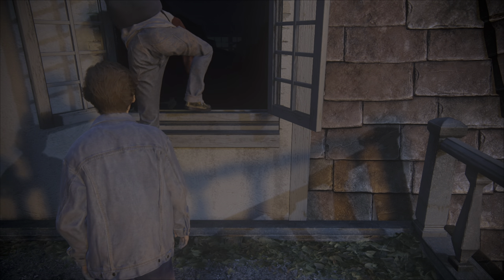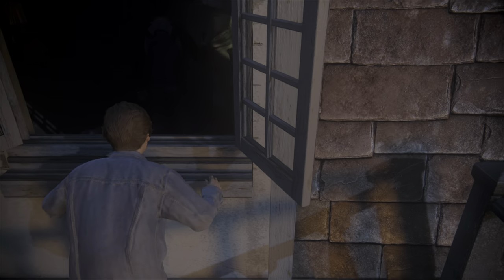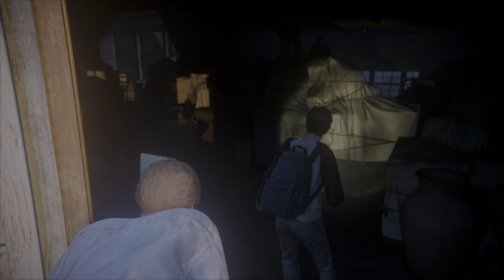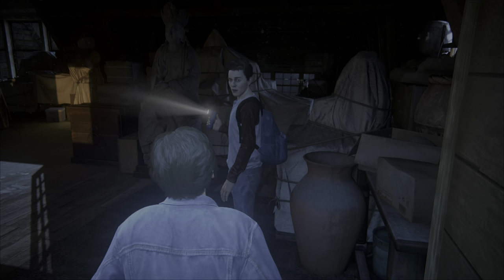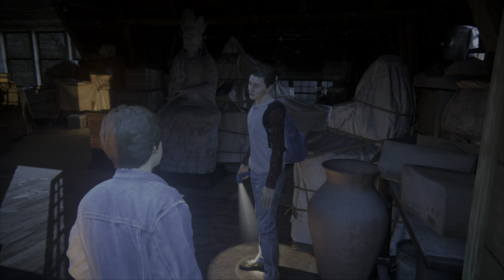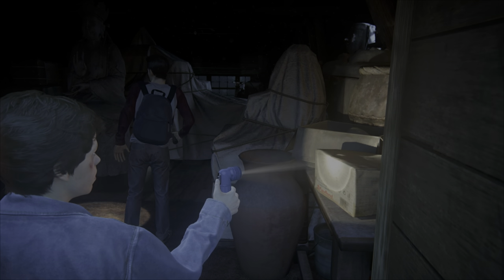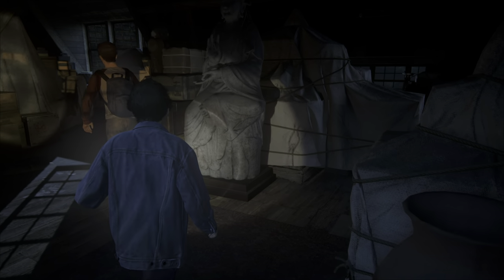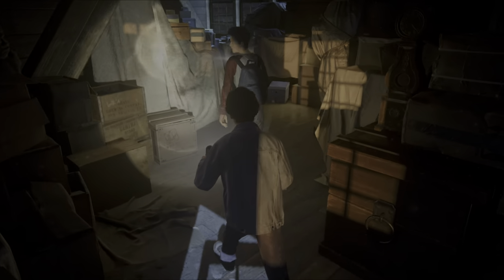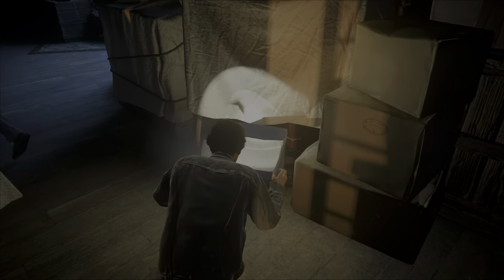Come on, Nathan. Whoa. Spooky. Oh, here — I brought a spare. Okay. So, are we looking for any particular room? Just keep an eye out for any books, journals, any kind of research papers, you know?